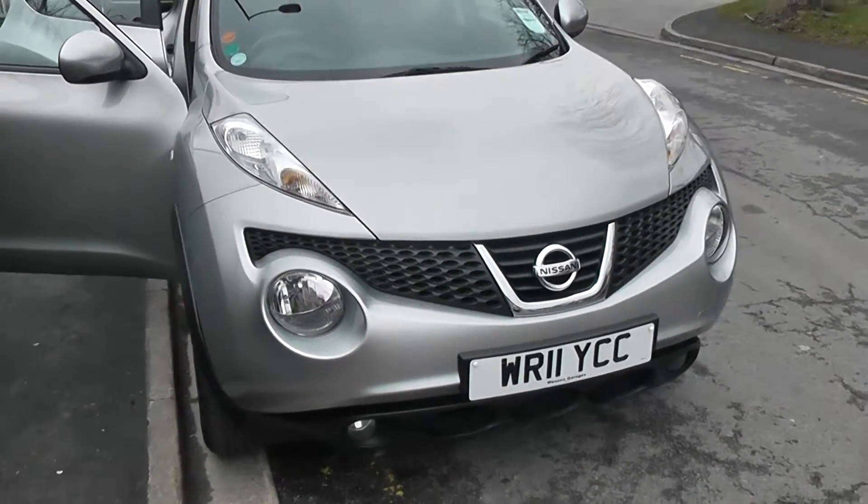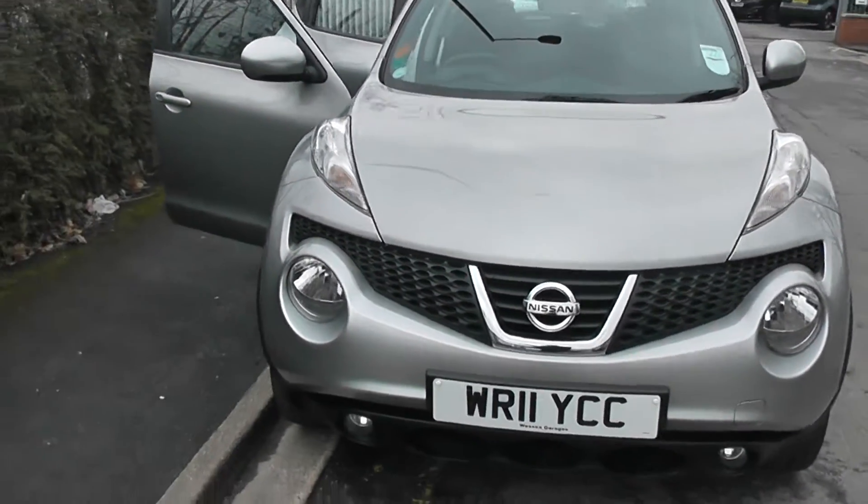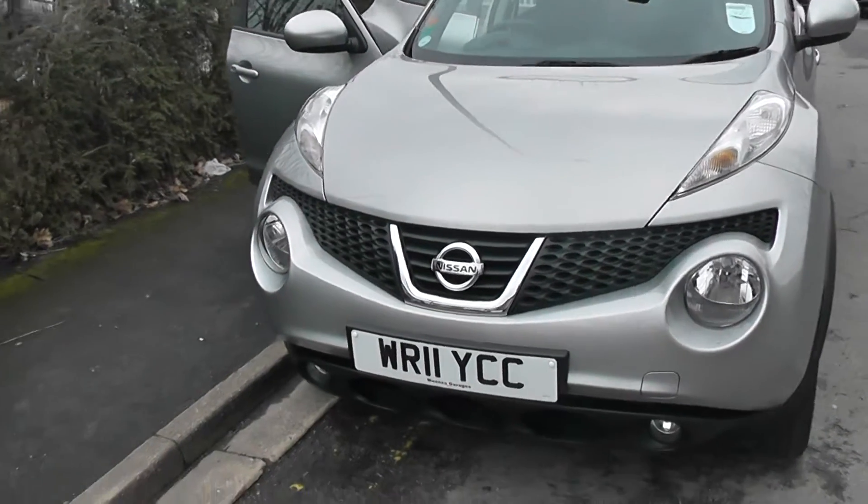This vehicle will be in tax band F, which requires £135 of road tax per year, and insurance group number 12.